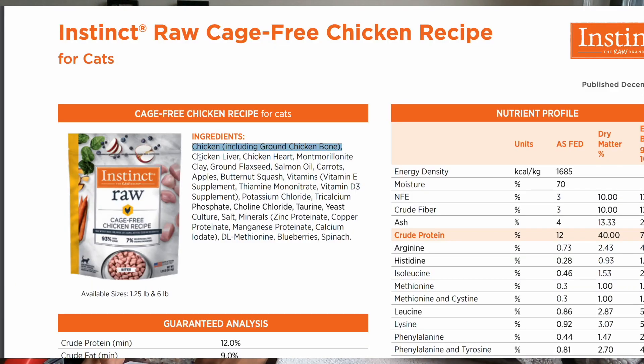For the meat ingredients, we have chicken including ground bone, chicken heart, chicken liver, and salmon oil. This is typically the base you'll see when it comes to frozen raw cat foods: muscle meat including heart, bone, liver, and some kind of fish oil.